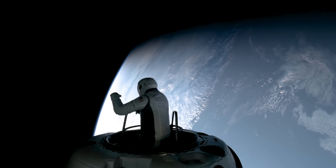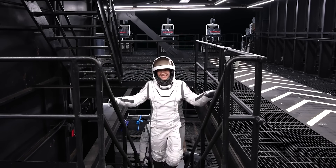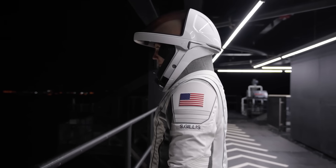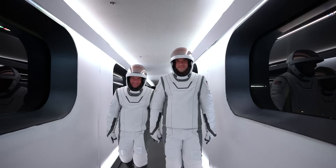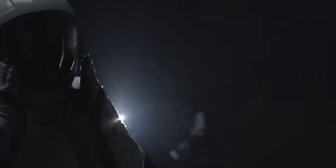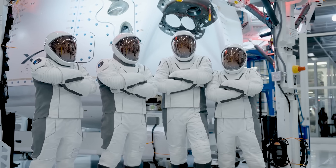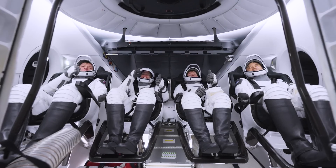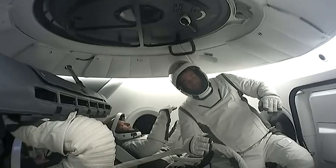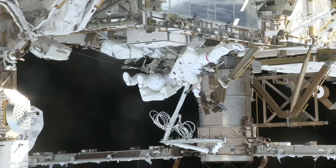Unlike NASA's suit, the SpaceX EVA suit doesn't rely on a traditional heat exchange system. Instead, it uses phase-change materials that absorb or release heat energy as they shift between solid and liquid states, helping to regulate temperature as the astronaut moves between sunlight and shadow. One of the biggest challenges in designing any spacesuit is mobility. When a suit is pressurized, it inflates like a balloon, becoming rigid and difficult to move in. When an astronaut tries to bend a joint, the suit's internal volume decreases. Since it is fully sealed, the air has nowhere to go, so bending compresses the air inside, creating resistance. This issue is even worse in older NASA suits, which are traditionally one size fits most because of how expensive they are to produce.